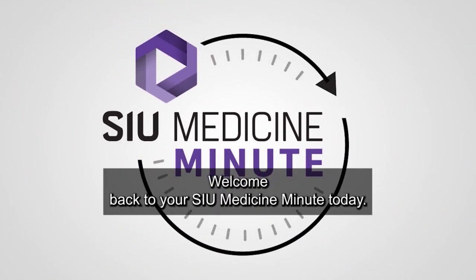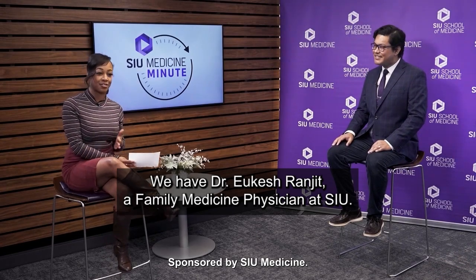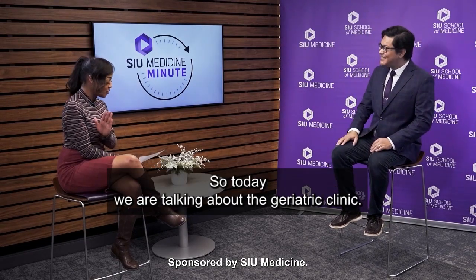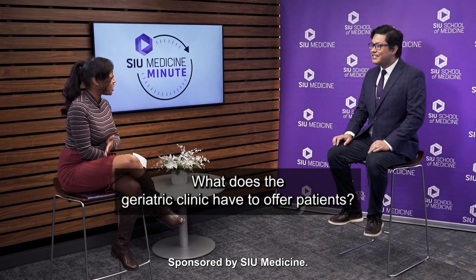Welcome back to your SIU Medicine Minute. Today we have Dr. Yukesh Ranjit, a family medicine physician at SIU. It's so great to meet with you today. Very nice meeting you as well, thank you for having me. So today we are talking about the geriatric clinic. What does the geriatric clinic have to offer patients?